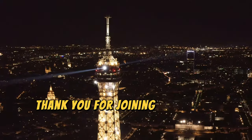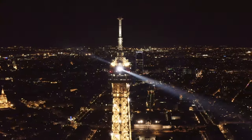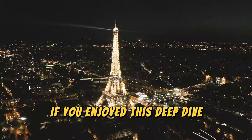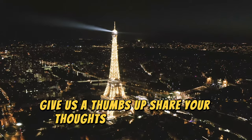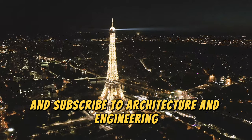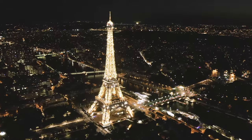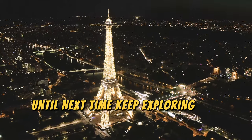Thank you for joining us on this journey through the engineering marvel of the Eiffel Tower. If you enjoyed this deep dive, give us a thumbs up, share your thoughts in the comments, and subscribe to Architecture and Engineering for more explorations into the world's most fascinating structures. Until next time, keep exploring and stay inspired.